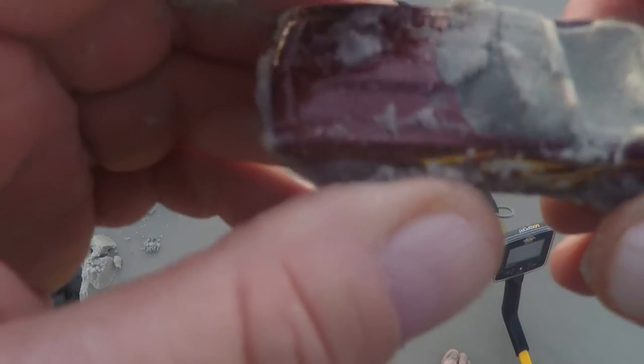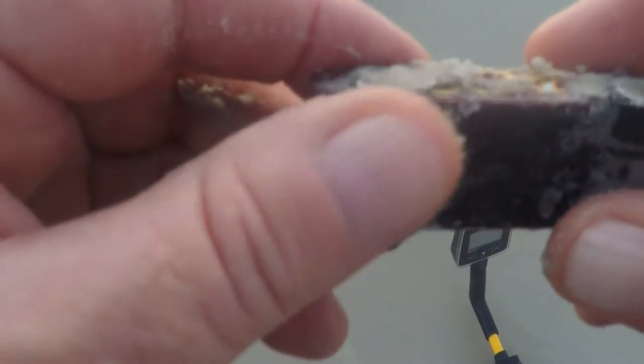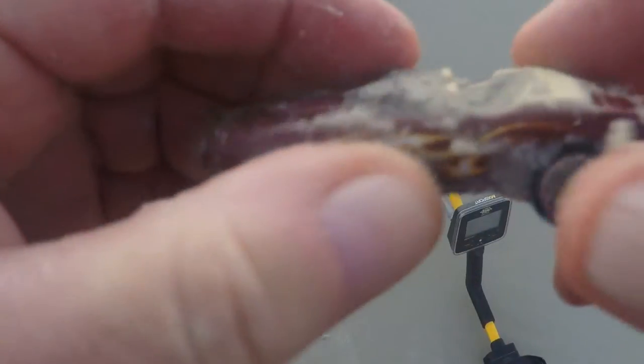I came across a Hot Wheels car buried in the sand, about 10 inches deep in the wet sand. Low tide is at 6:30. Looks like a Camaro convertible. I'll let you know when I hit another target.